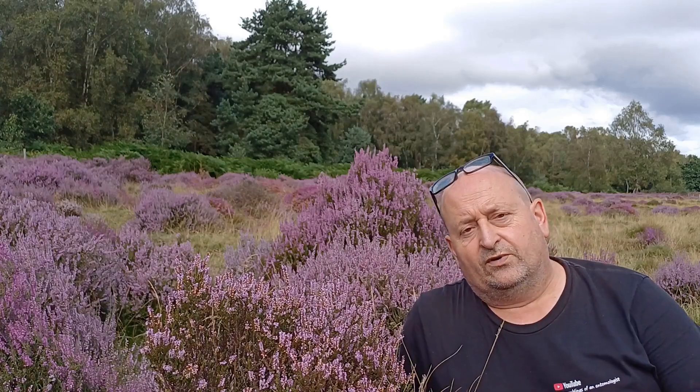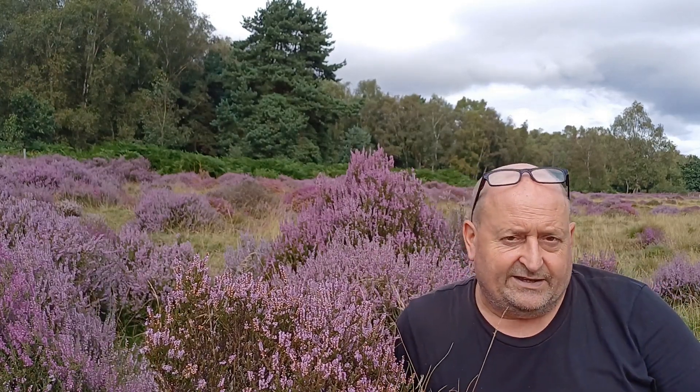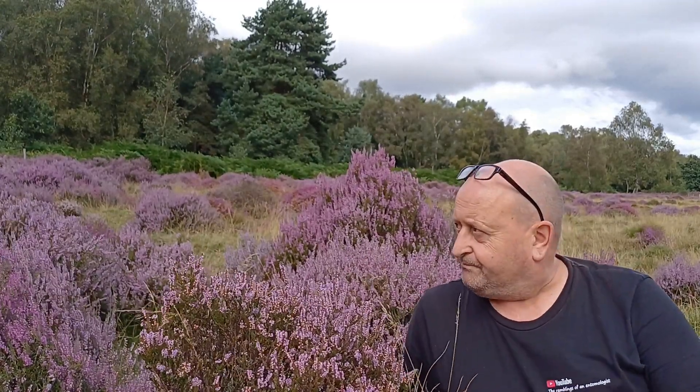I bet you think I've travelled north into Scotland, but I haven't. This is Reneth Heath, an area of lowland heathland in Nottinghamshire, owned and managed by the Nottinghamshire Wildlife Trust. It's an absolute feature.